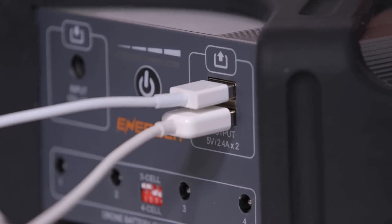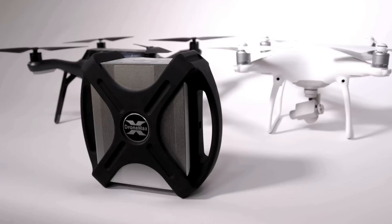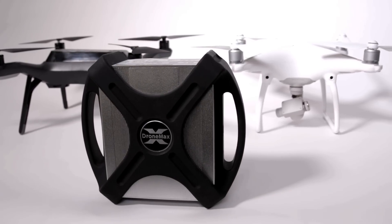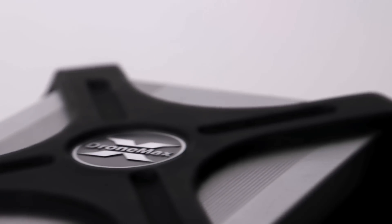Dual USB ports allow you to simultaneously charge other devices, like your smartphone or tablet. DroneMax's aluminum enclosure allows for excellent heat dissipation, while the rubber bumper provides extra protection for use in a variety of environments.